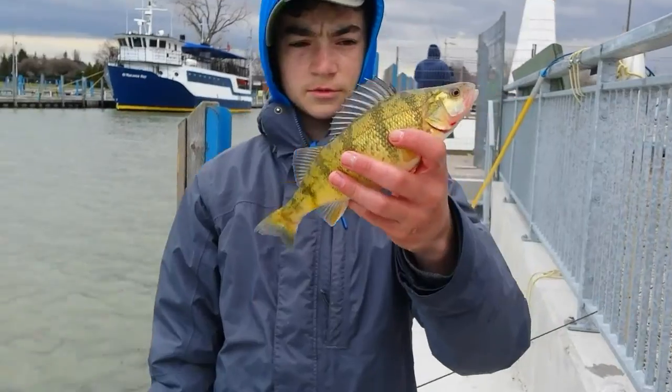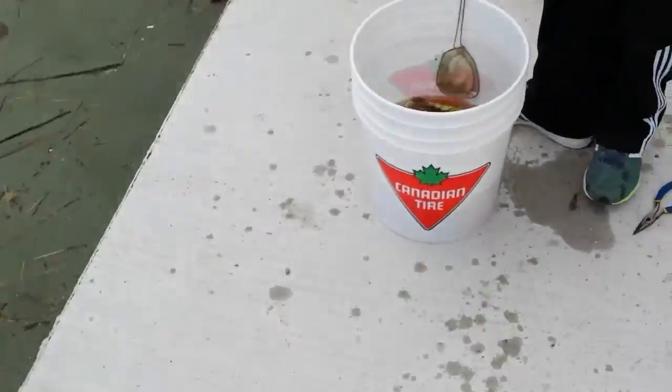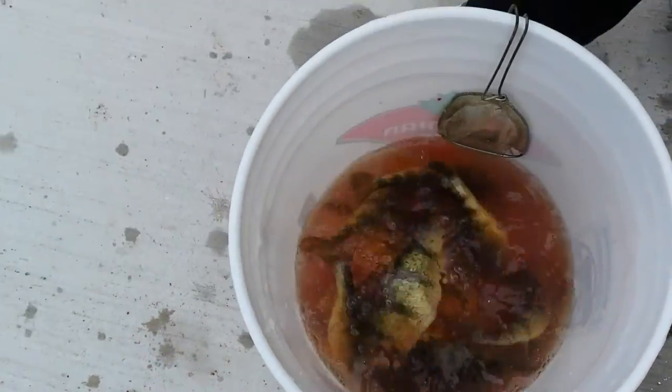Nice 11-inch perch here on a minnow — nice big one. We're getting a bunch here as you can see. Pretty good day here, let's get some more.